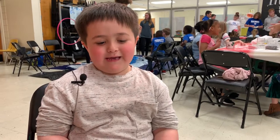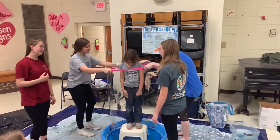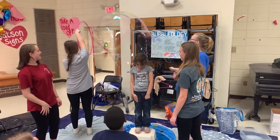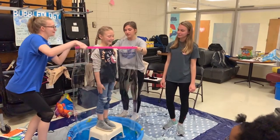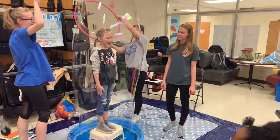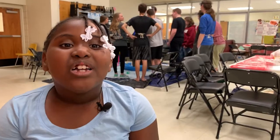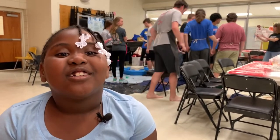We've got to go in the bubbles and stand in it. Science — I think it's fun because I get to do a lot of cool stuff.